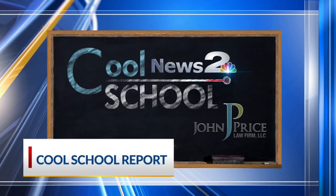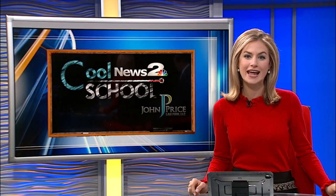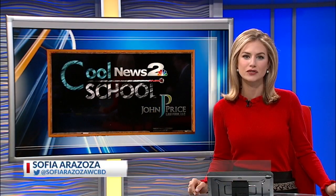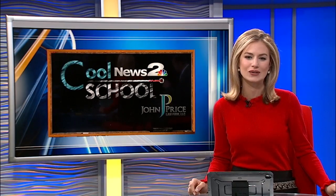This Cool School report is sponsored by John Price Law Firm. Andrews High School provides an interesting and interactive learning experience for students. Count On 2's Octavia Mitchell is in Georgetown County for Cool School of the Week.